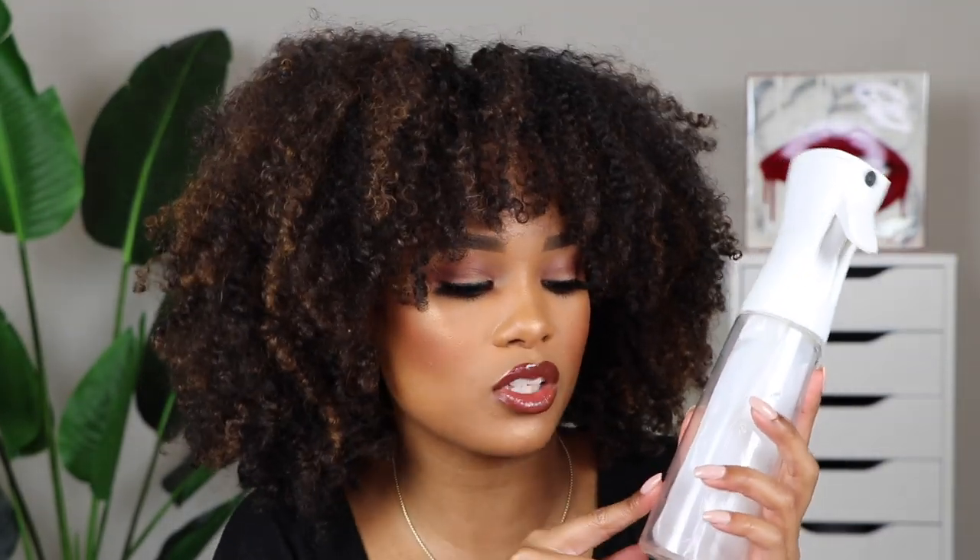You guys always hear me talk about it. This is a spray bottle I purchased on Amazon — it's definitely linked on my Amazon page, and those links will also be in my description box below. This is just a mixture of water and conditioner. Literally that's it. This is what I swear by to refresh my curls. All of those other pre-made curl refresher sprays — I don't believe in them. I've tried them but they always end up making my hair feel a little bit sticky or they just don't do anything for my curls. This gets the job done. I really believe every single curly girl needs to have their DIY refresher spray.